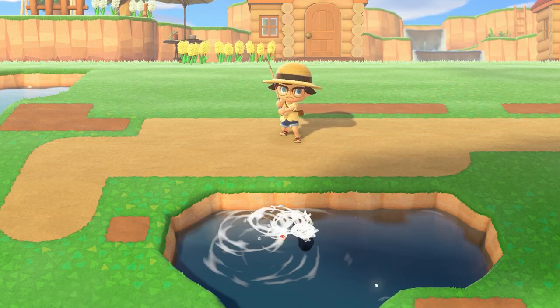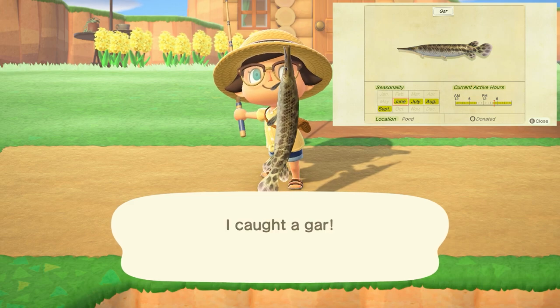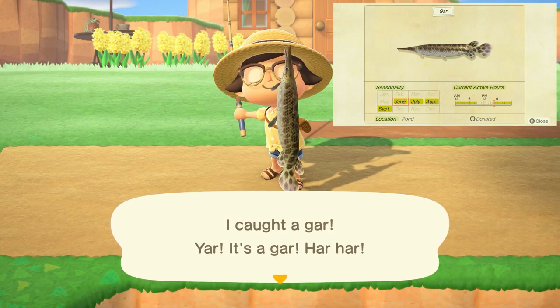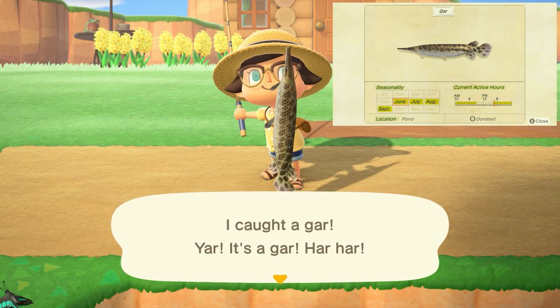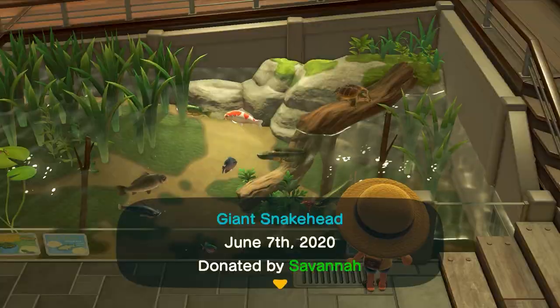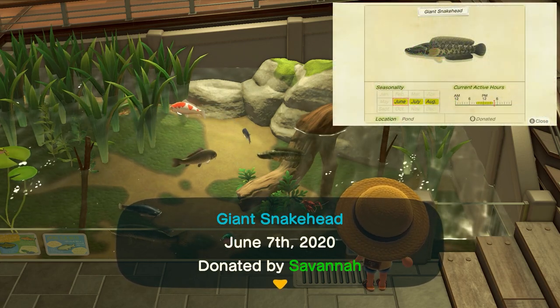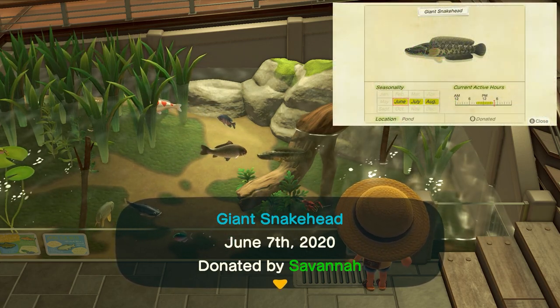Talking about fish first and starting in ponds, the first fish is going to be the gar. This fish can be found from 4 p.m. to 9 a.m., has a large shadow, and sells for 6,000 bells. The second fish found in ponds is going to be the giant snake head, found from 9 a.m. to 4 p.m. with a large shadow and sells for 5,500 bells.